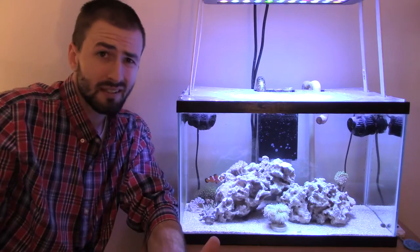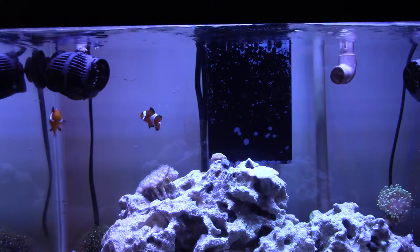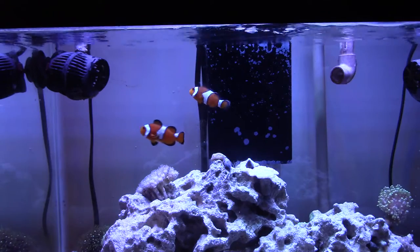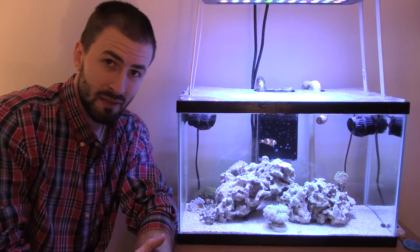So this contest is pretty simple — help me name these guys. Come up with a name for both of them and throw it in the comments below. I'm going to pick some of my favorites, and then I'm going to have the community help me vote and choose some names for these two little clownfish.